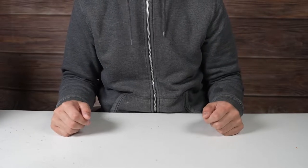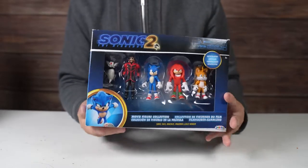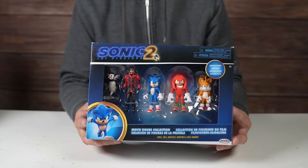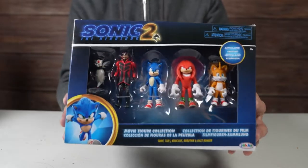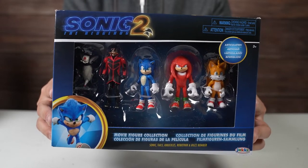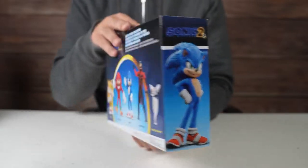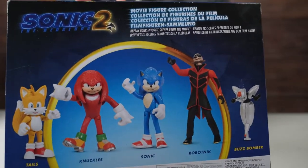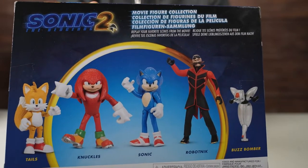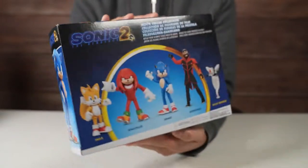Hey everybody, welcome back to another video. In this video we are checking out the Sonic the Hedgehog 2 movie figure collection — an action figure set. I figured we'd check this out since the movie is coming out pretty soon. We got Tails, Knuckles, Sonic, Dr. Robotnik, and one of the robots — what are they calling it — Buzz Bomber.